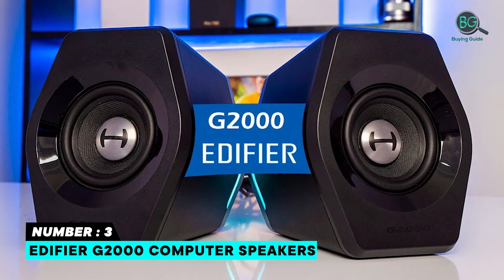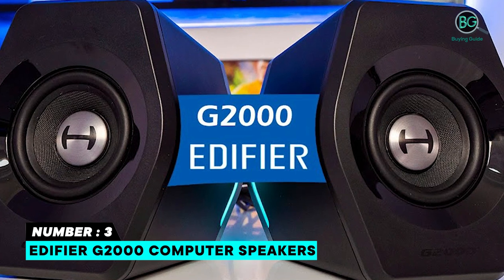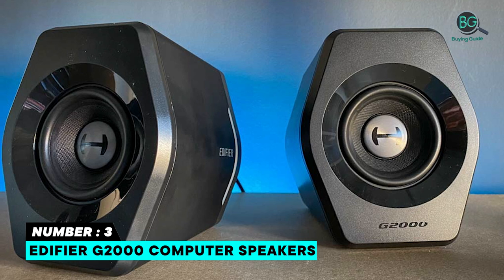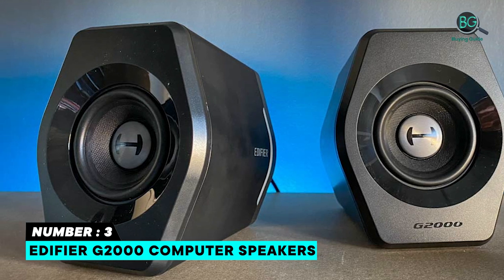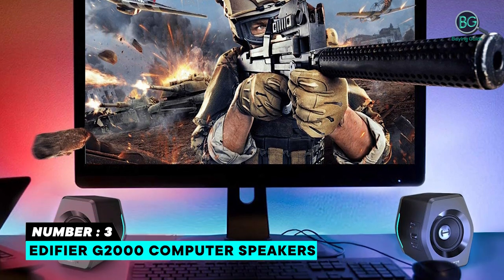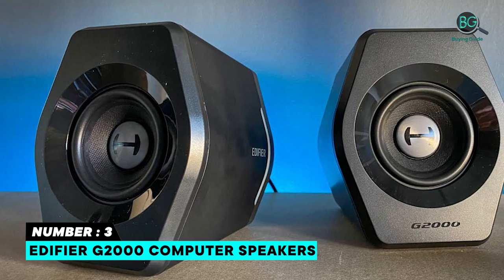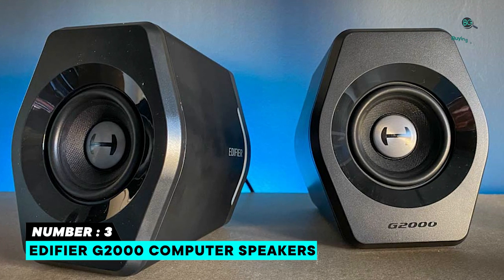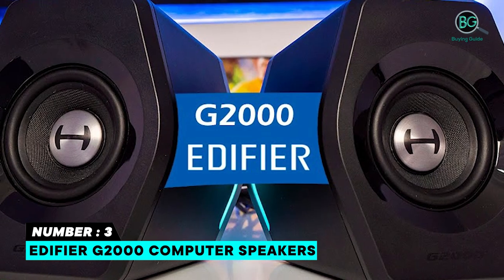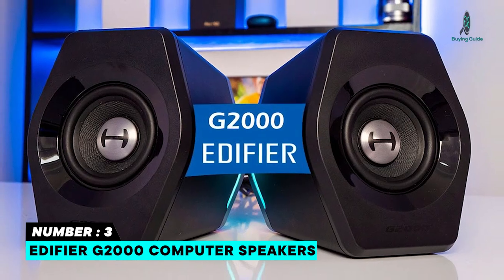Number 3: Edifier G2000 Computer Speakers. Hi-Fi 2.75-inch full-range speakers unit with backward mega bass port, 16W RMS power. Music and movie — 3 modes for multiple usages and outstanding sound effect. Versatile compatibility with 3.5mm AUX, Bluetooth, and USB sound card inputs. 12 RGB lighting effects aim to elevate your gaming experience. Unique column-shaped cabinet with 10-degree elevation and 0.65L isometric cavity.